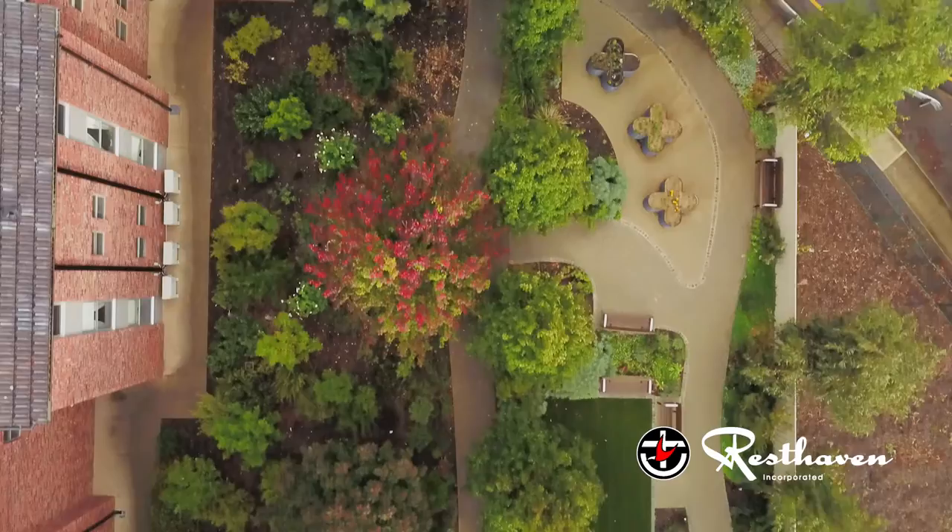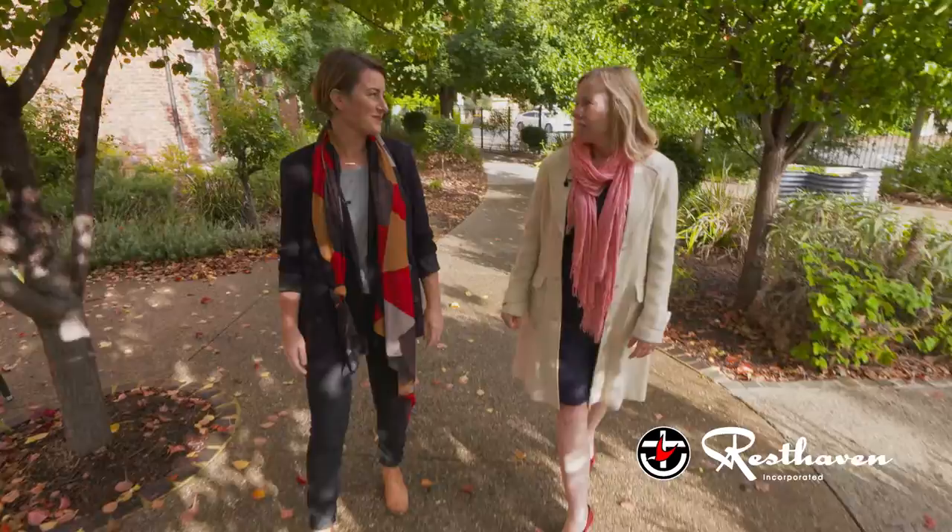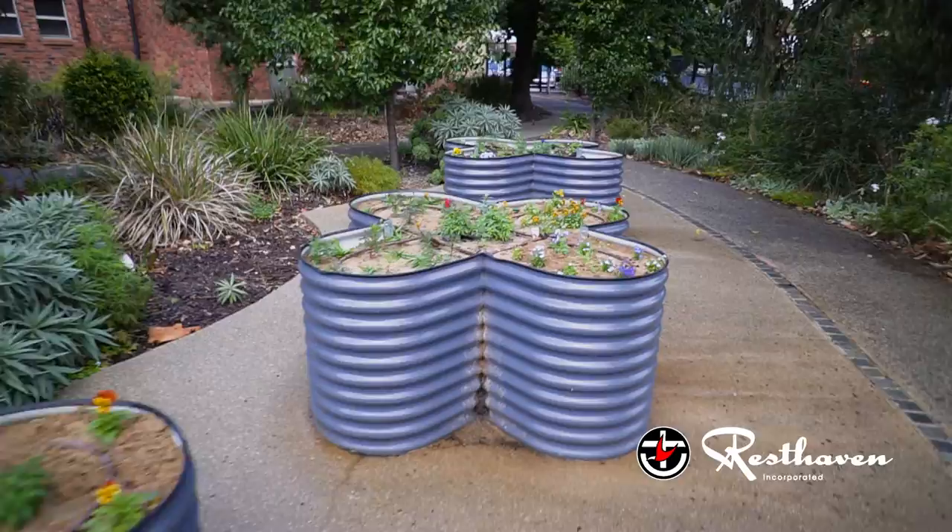Residents would have come from a home where they had their backyard. And it really is such a beautiful garden just to stroll through. We've got residents who love walking, so as a designer we really wanted to facilitate them and give them nice places to stroll.